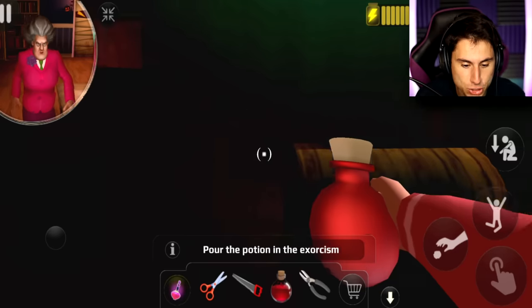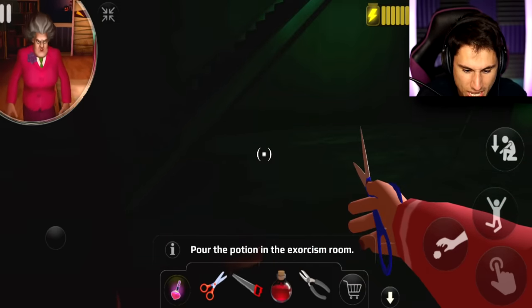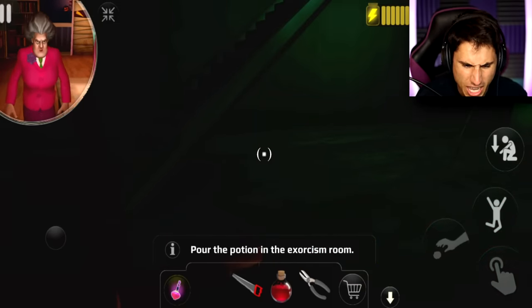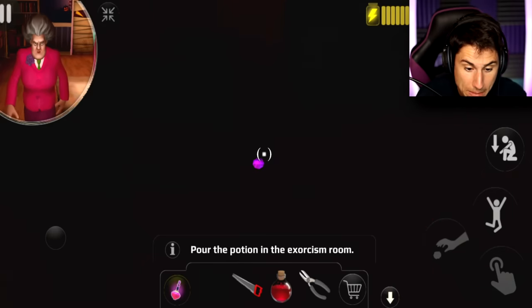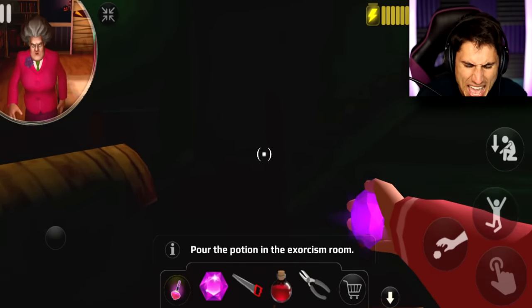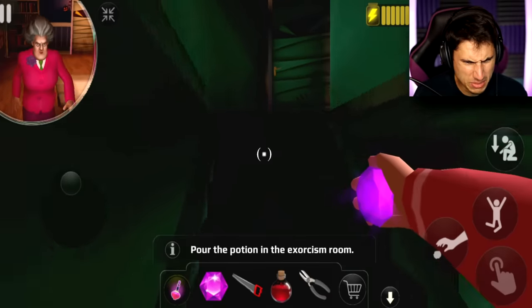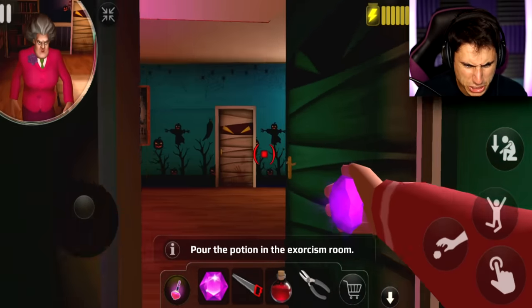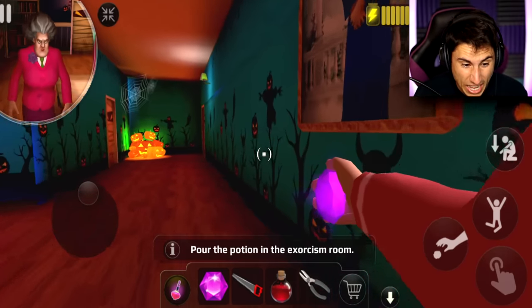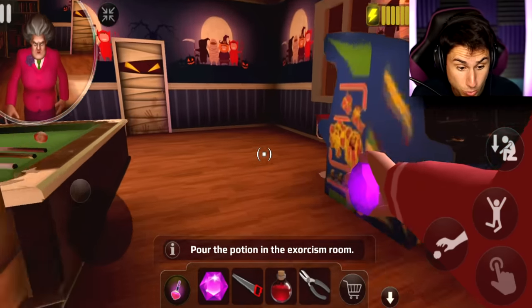Wait, I got to put something else down. I didn't want to drop the gem — I wanted to drop the pliers. Let's get rid of the scissors. I dropped like the most important thing in the game. Pour the potion in the exorcism room. Where the heck is the exorcism room? Miss T is taking Halloween decorating to a creepy level. I'm going to go upstairs but I'm pretty sure Miss T is up here. I can't tell what room she's in — I'm going to go over here and hope the exorcism room is over here.